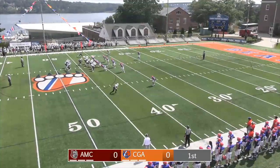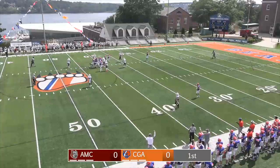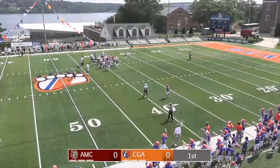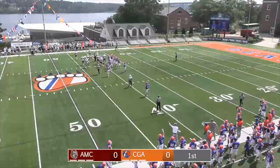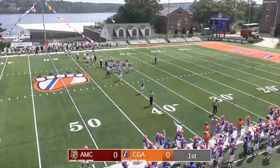MCATs trying to pick up one here, fourth and two. Snap to Russell, little option play up the middle — he's gonna be tackled, lunging forward. He may just have enough, it's gonna be close. They spot it just short of the 40-yard line. Turnover on downs — a big defensive stand for the Bears to start this game.